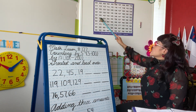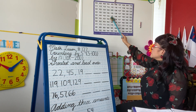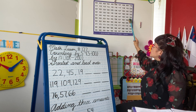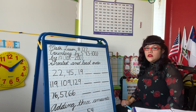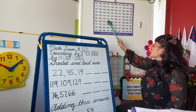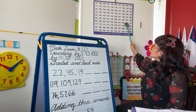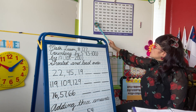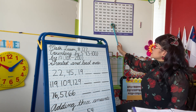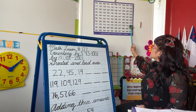Good job, guys. Next row: 141, 142, 143, 144, 145, 146, 147, 148, 149, 150. Take a deep breath and let it out. 151, 152, 153, 154, 155, 156, 157, 158, 159, 160. Good job. 161, 162, 163, 164, 165, 166, 167, 168, 169, 170.